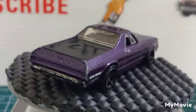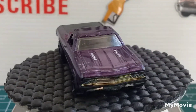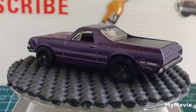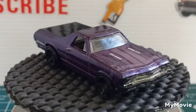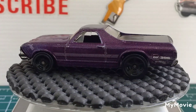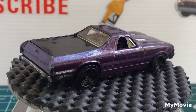Welcome back everyone to another Brian's DieCast Thailand. Today is a DieCast challenge set by Michael at DieCast Looney, and it is to show your GMC cars. The ones I've got are Chevys, Buicks and Cadillacs.